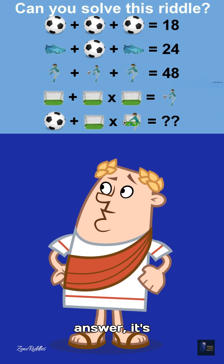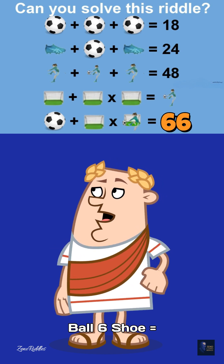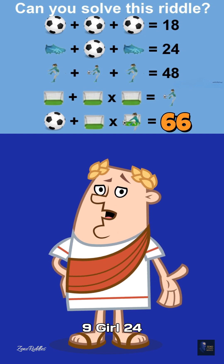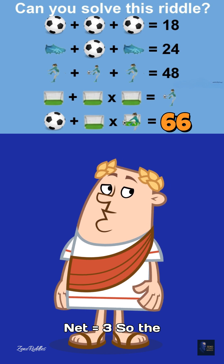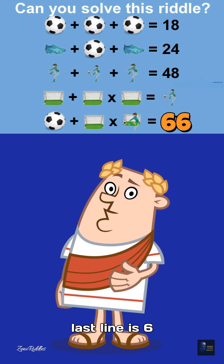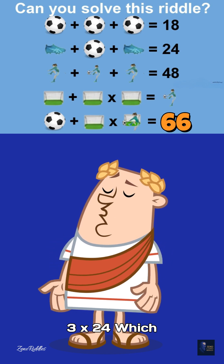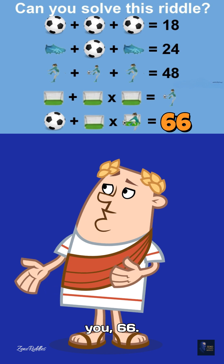Now here's the correct answer — it's 66. Why? Ball equals 6, shoe equals 9, girl equals 24, net equals 3. So the last line is 6 plus 3 times 24, which equals 6 plus 72, and that gives you 66.